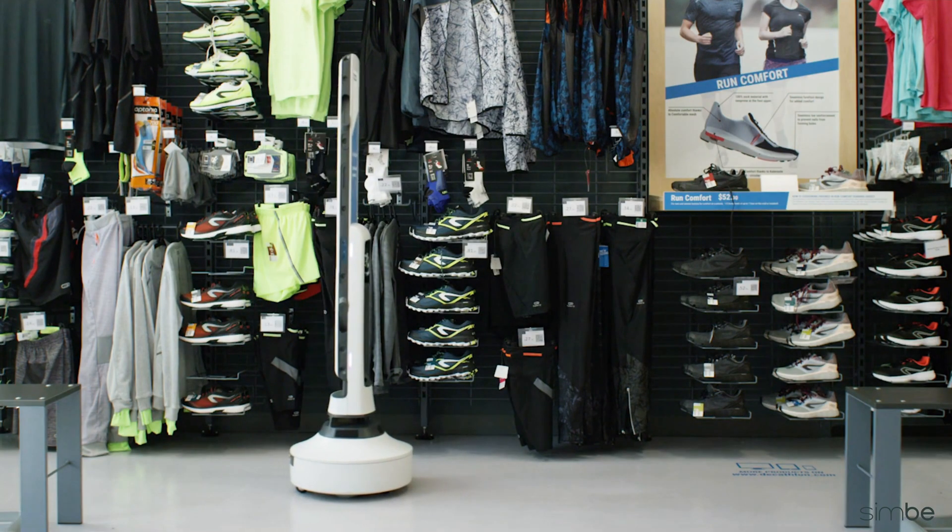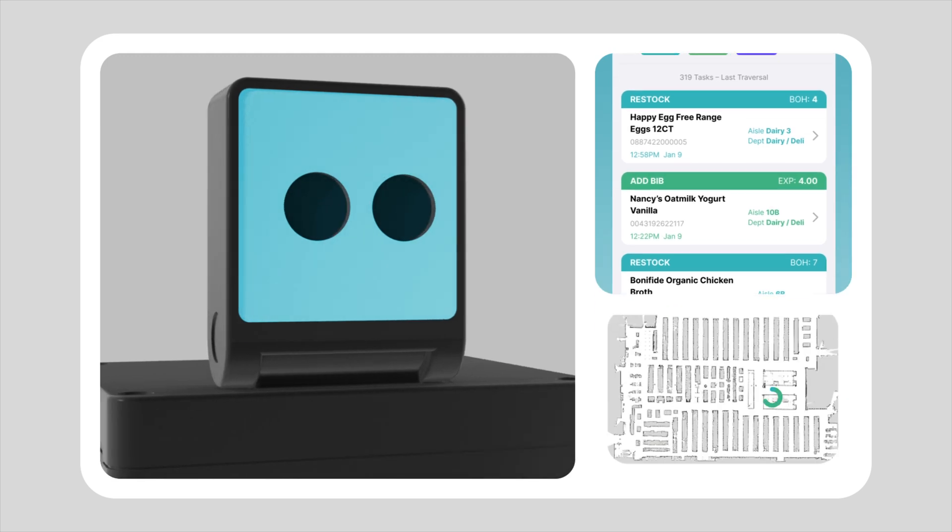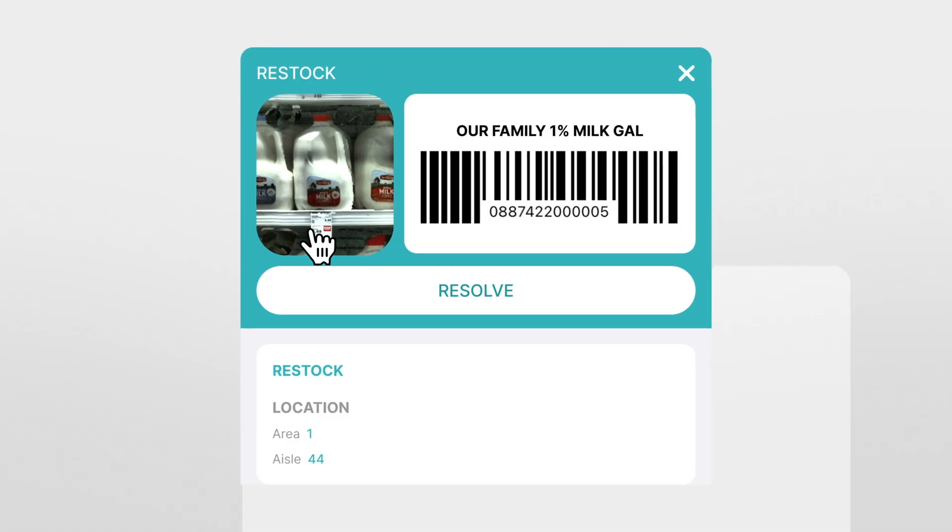Simbi compares shelf and inventory data to catch hidden gaps, so what looks stocked actually is. And it doesn't just alert — it advises your team on what to do next.